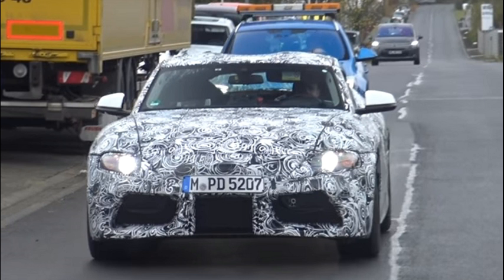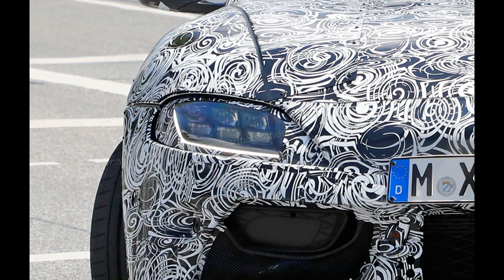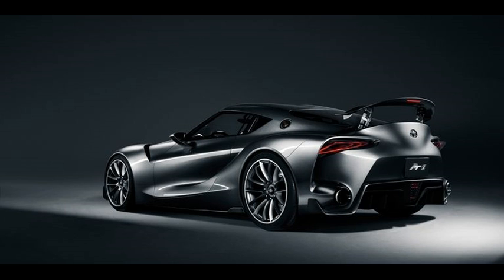Other details that match up with those photos are the little air inlets under the headlights and the vent in the rear fender. The design of the wheels matches, too.